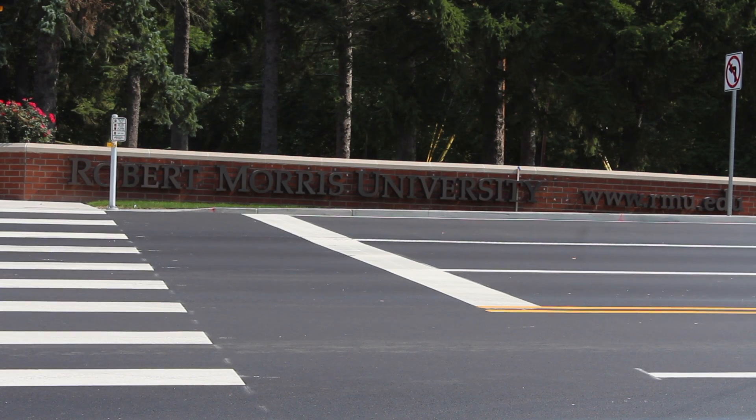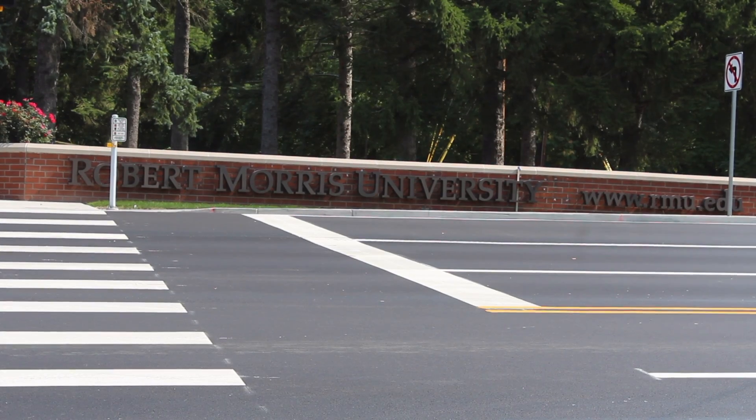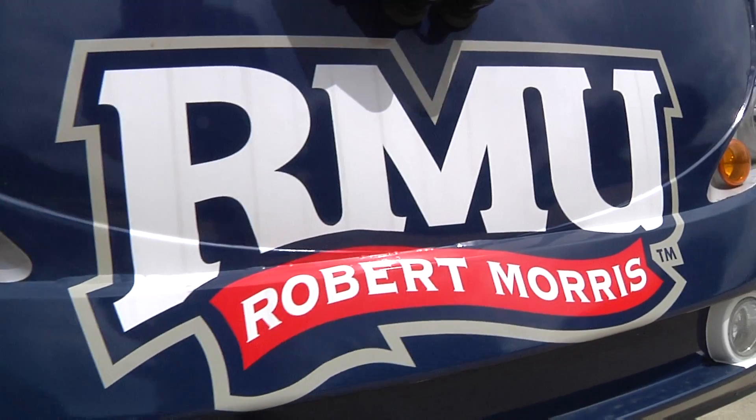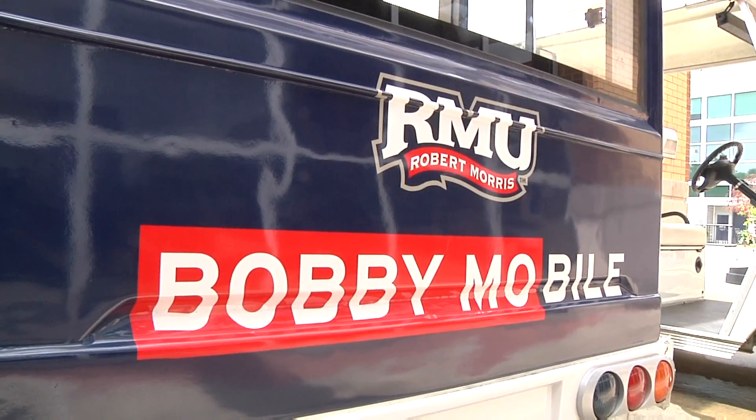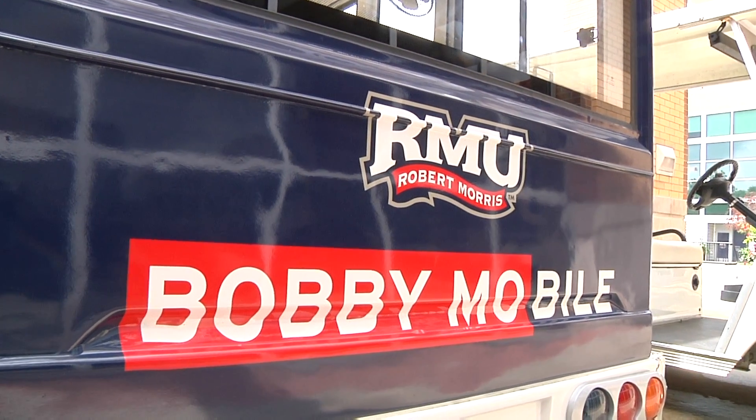Not only is the Bobbymobile convenient for people touring campus, but it also makes for a comfortable tour. We wanted to be able to transport families up there. So far, the Bobbymobile has been successful in achieving the goals set by the admissions team.